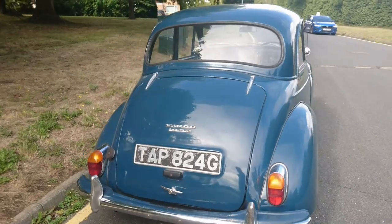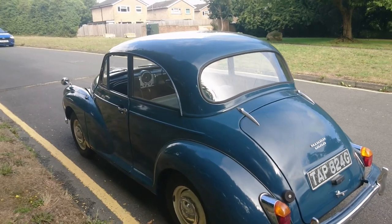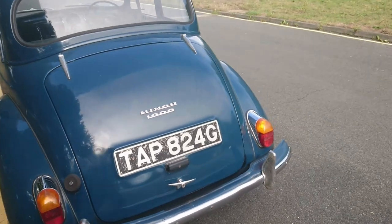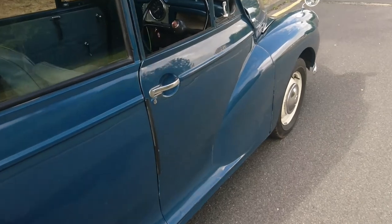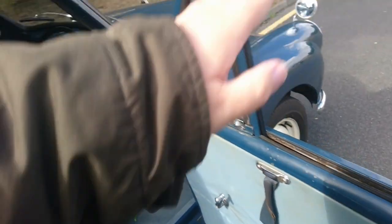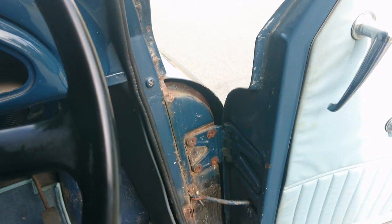Some of the very last Morris Minors had an alternator fitted — which this one doesn't have — and a steering column lock, which this doesn't have either. Classic pull-out door handle. The car's got a sort of original-spec interior. A lot of people fit different seats, different gearboxes, different engines. The owner is going to have a go at treating some of this rust, which looks like mostly surface rust to me. You can still get brand new panels for these.